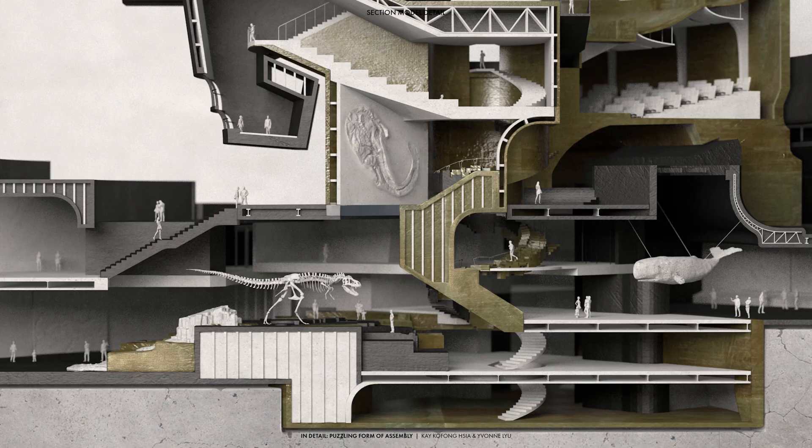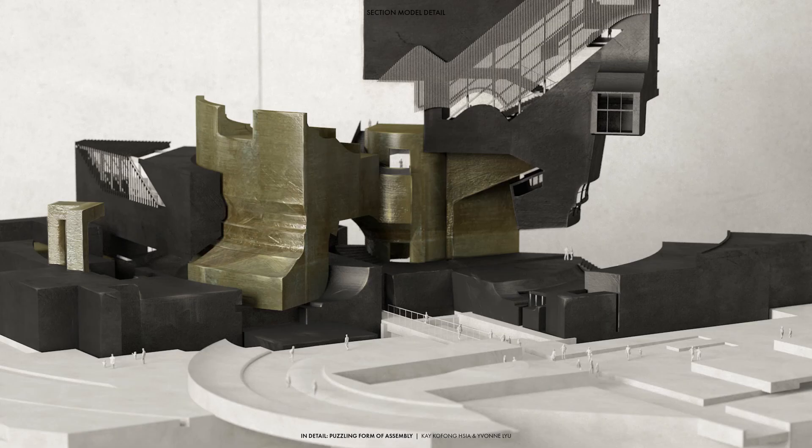The rotational movement creates not only horizontal connections. When two pieces rotate into a position that overlaps on top of each other, it creates opportunity to open up vertically for larger atrium spaces or circulation. Larger horizontal spaces are also formed by the rotational movement, which lend themselves to become theaters or exhibition spaces.